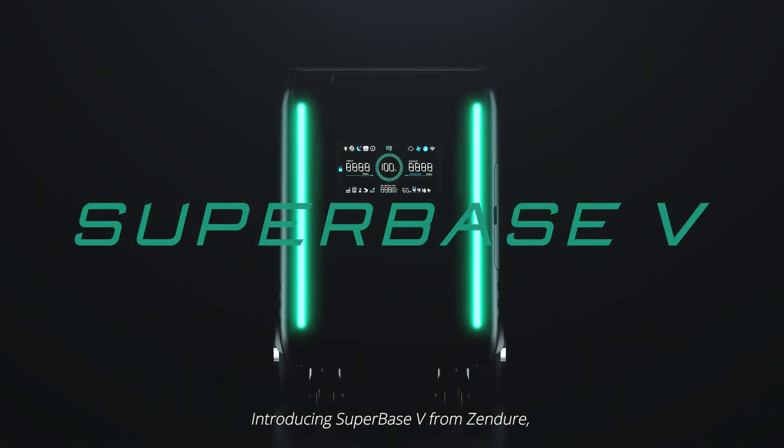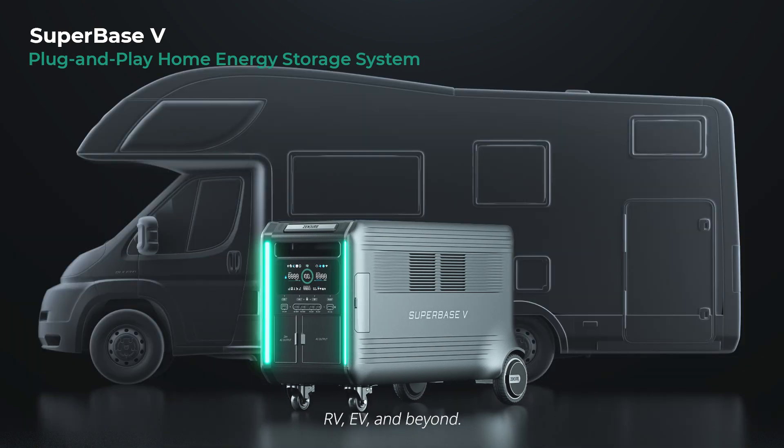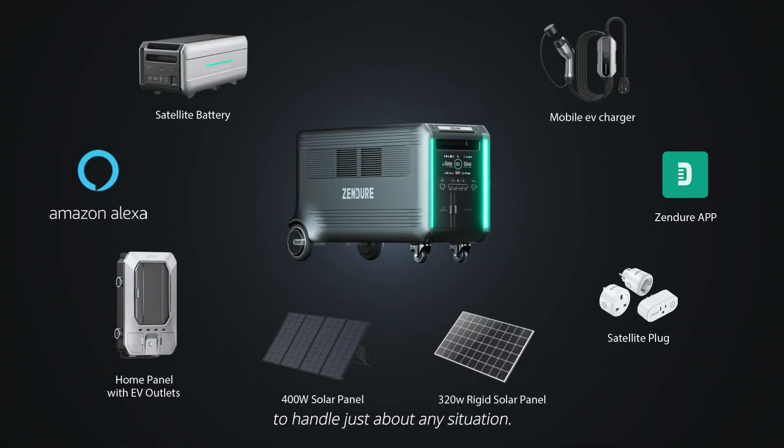Introducing Superbase V from Zendor, a modular plug-and-play energy storage system for your home, RV, EV and beyond. With customizable solutions and advanced features to handle just about any situation.